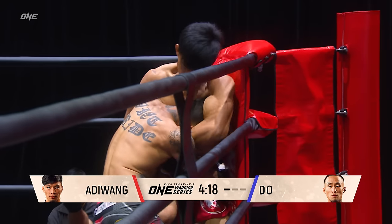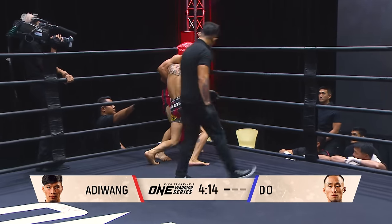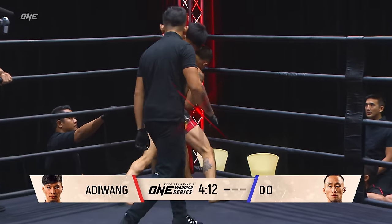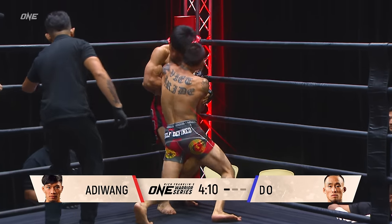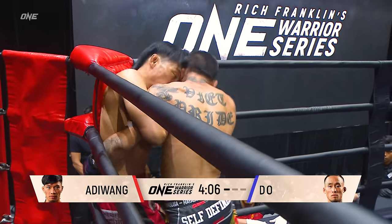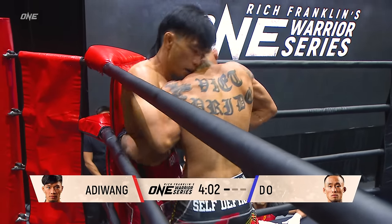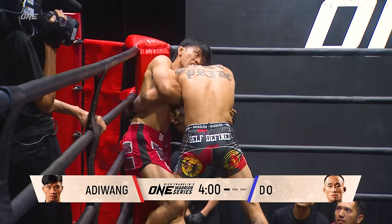Tho's looking to lock his hands around the body here. He wants to go for a body lock takedown. So look for him to try to get those hips across and go for a throw if he can get those hands locked. But Adi Wang doing a great job knowing that that's what secures a takedown, and so he does not want to allow those hands to get locked.